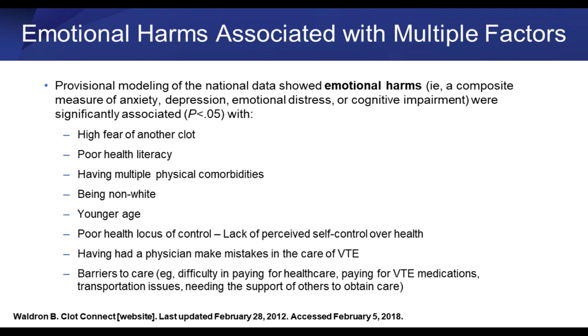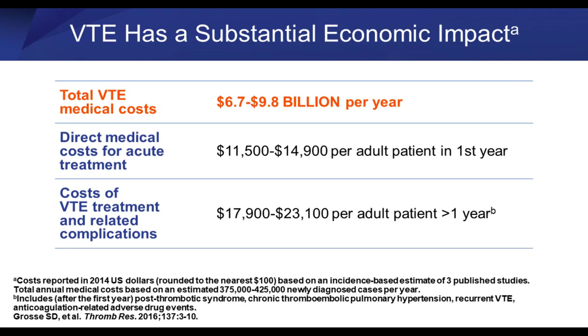The emotional harms include fear of another clot, poor health literacy, and multiple comorbidities. Patients who have trouble getting or maintaining access to the system are much more fearful of having a clot. Factors include being non-white, poor health locus of control, and barriers to care such as paying for healthcare, paying for medications, transportation, or social issues like caring for children or loved ones at home when they need to seek care.